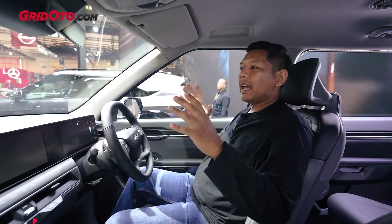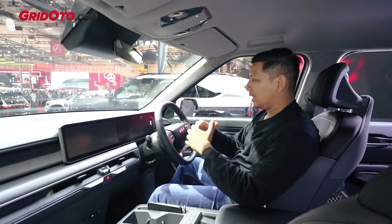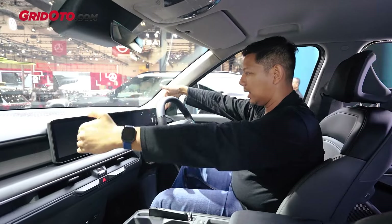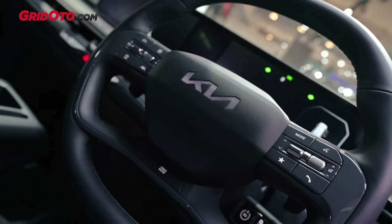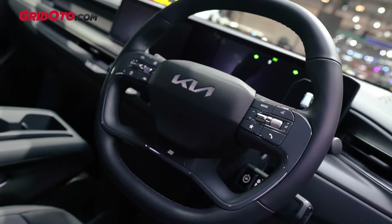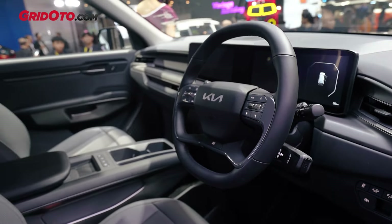Oke, kalau dari tampilan dashboard-nya, mungkin secara tampilan mirip-mirip ya, dia tetep pakai panel instrumen dan head unit yang layar lebar seperti ini. Tapi sekali lagi, karena penggunaan warnanya yang silver, jadi kesannya memang jadi jomplang banget dibandingkan yang tipe GT Line.